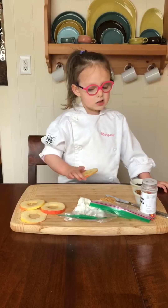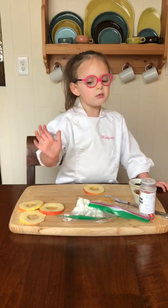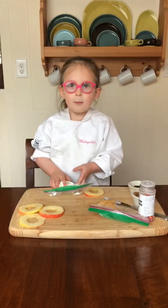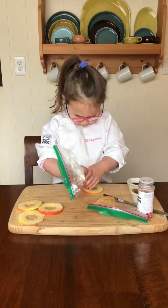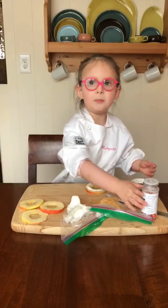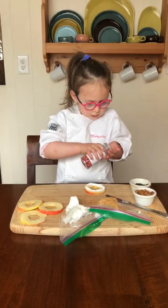I have a donut ready and an apple donut ready. And now a topping — orchard sprinkles.